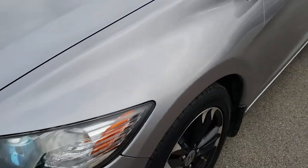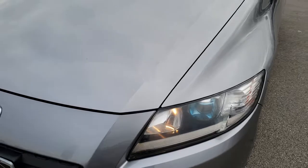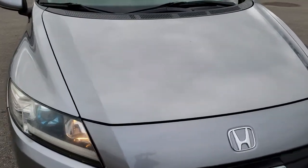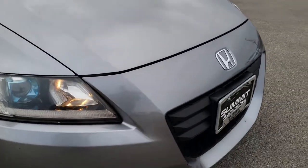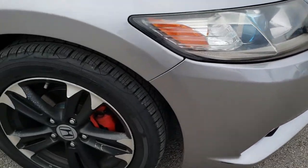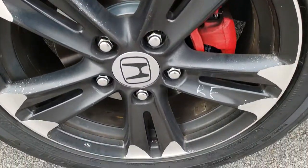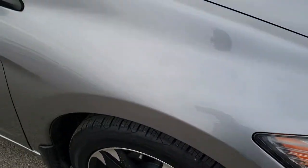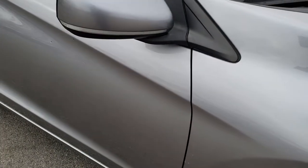No dents or dings on that front fender. You can see that the hood has no dents or dings as well. No major cracks on the front bumper. The passenger side rim is in nice condition too. And as you go down this side of the vehicle you can see just how clean that body is, how reflective and mirror-like that paint is.